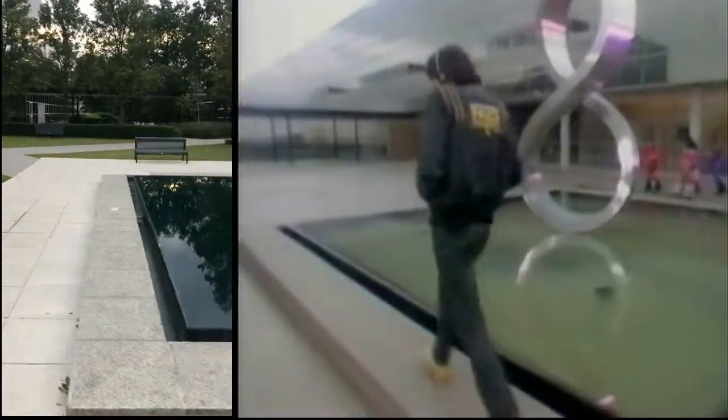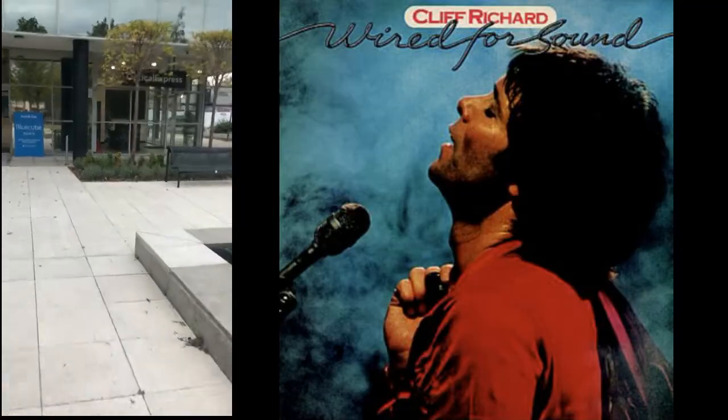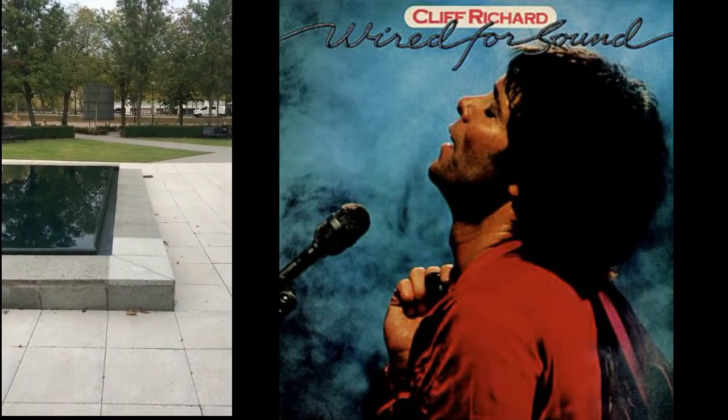He comes along here and adjusts his headphones as he goes, turning this corner. The giveaway that it's in this direction is because you can see these buildings in the background. The camera will then catch up with him again back down here, around this area, where he turns the corner and comes towards us.